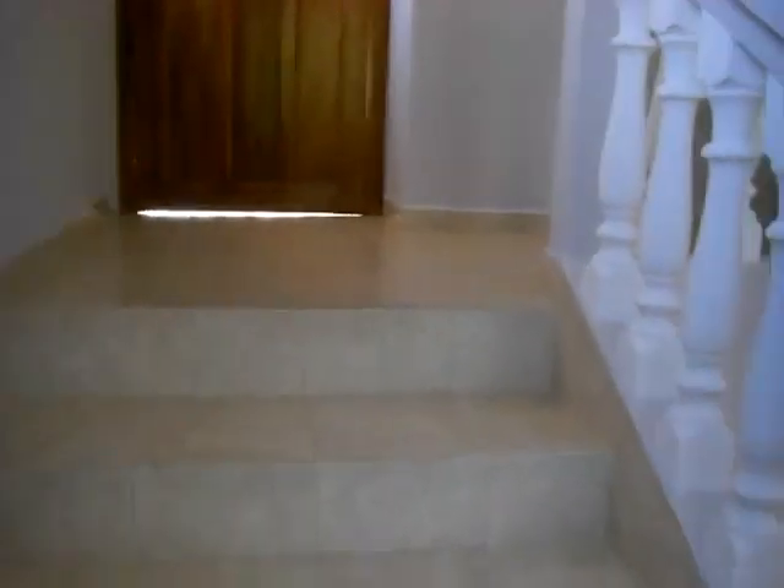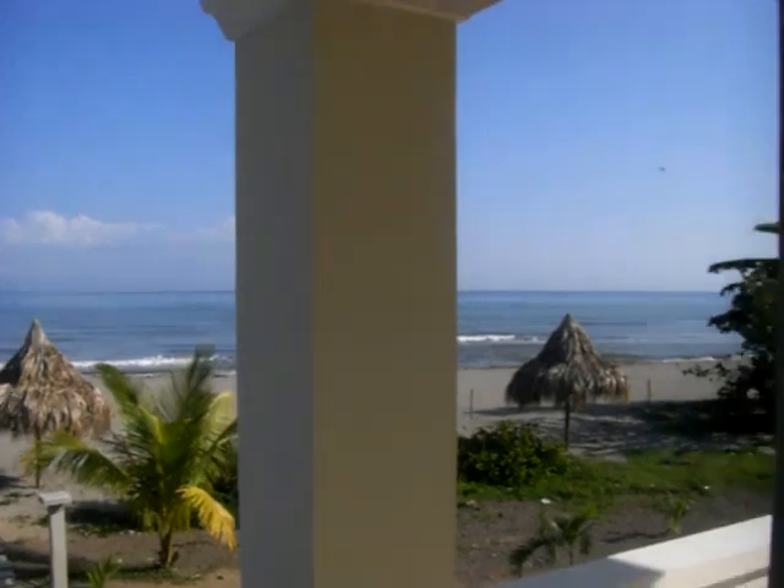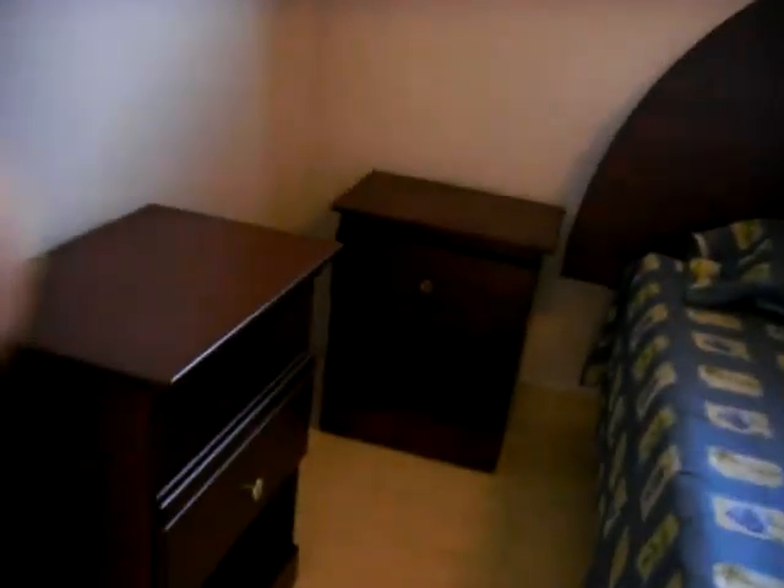Moving to the direct beachfront lot — Beach Club Phase 2. Lots of windows. Walking down the hall here. There's one of our bedrooms right here. There's another bedroom right here.